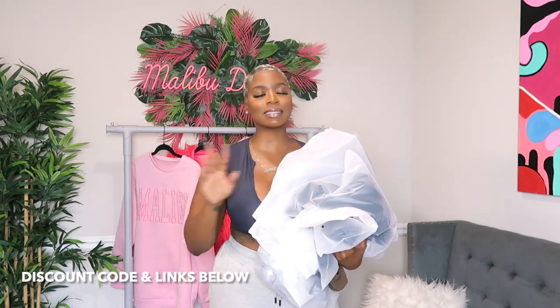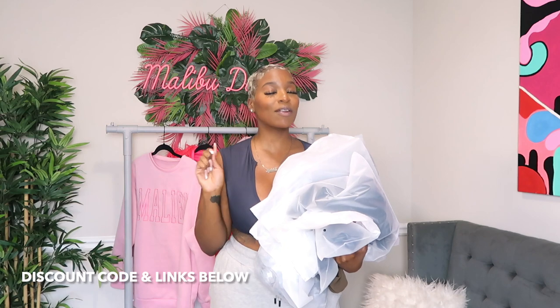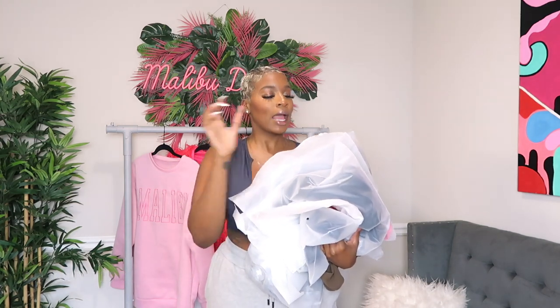Of course, I will have in the description box all the codes, links, sizes, everything I can give you, and we have a discount code so check out the description box for my discount code. Let's get started!